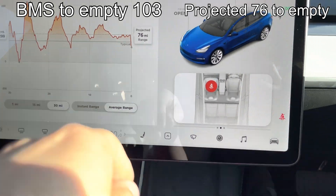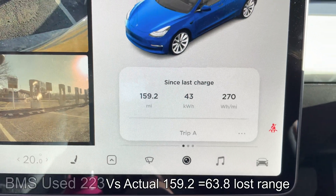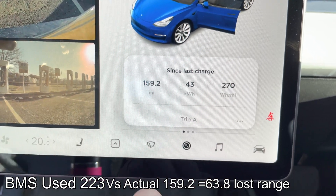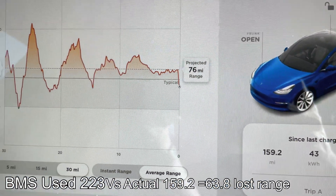So before we charge, we're showing a projected 76 miles to empty and the battery monitoring system showing 103 to empty. We'll see how much the battery monitoring system loses on the way back and work that out from the 103 to determine what the total range would have been for this trip.